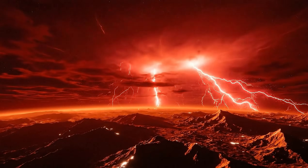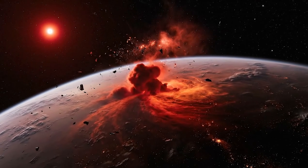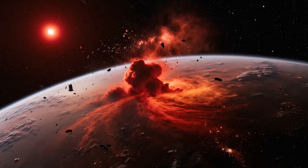Proxima Centauri b lies in the habitable zone, but scarred by radiation and locked in extremes, it may never host life — yet it reminds us how precious Earth truly is.